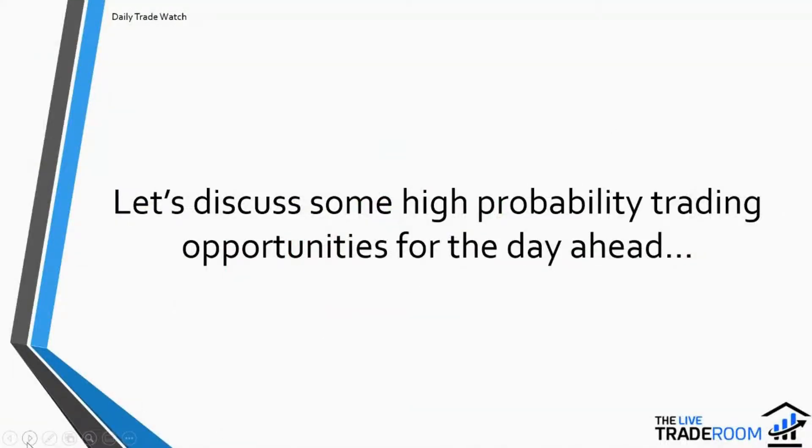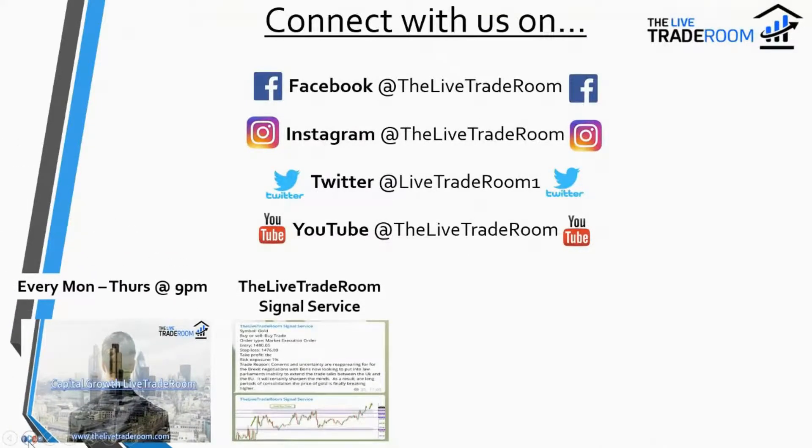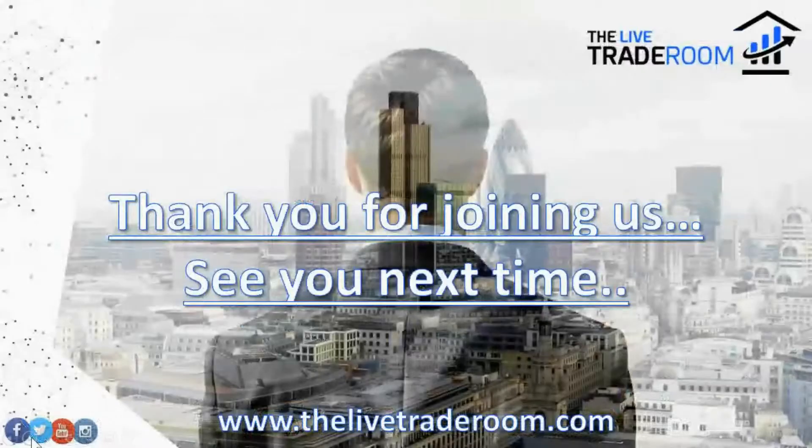That is our high probability trading opportunity in a little more detail. Feel free to connect with us on our social media channels. We have Capital Growth live trading every Monday to Thursday at 9 p.m., a signal service, daily trade watch video, and a live trading mentorship webinar every Thursday at 8 p.m. Plenty more through our website at www.thelivetraderoom.com. Thank you very much for joining us — take care and we look forward to seeing you next time. Bye for now.